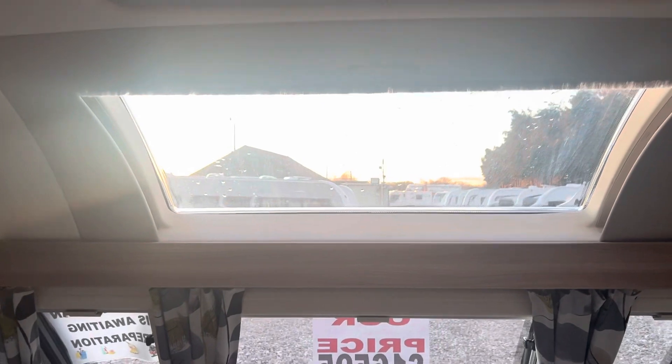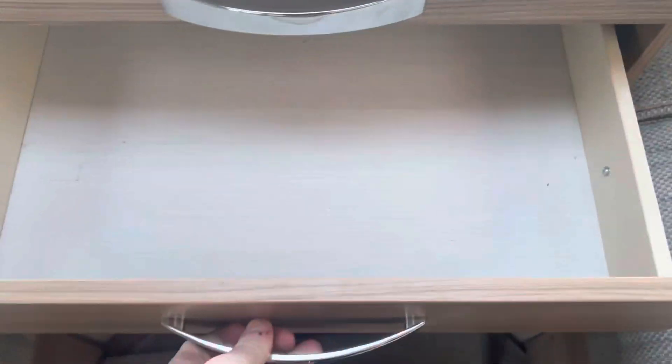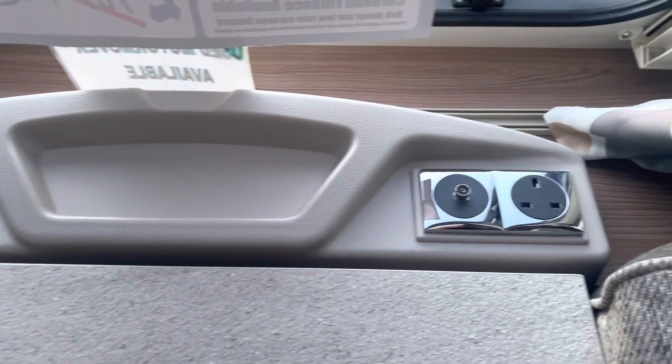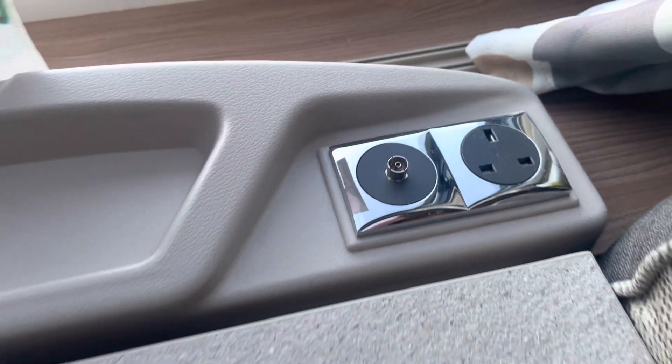There is also a front sunroof fitted at the front as well, and in between your two lounge benches you have a pull-out coffee table and two storage compartments. Just above that you'll find two three-pin sockets, a 12 volt cigarette lighter, and also a TV aerial socket.